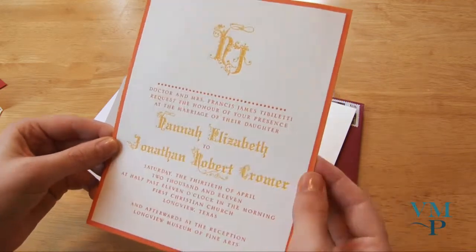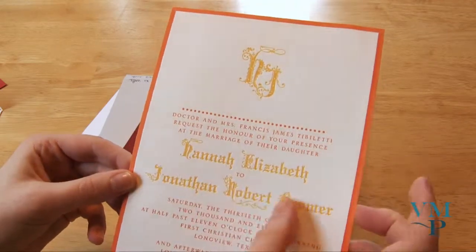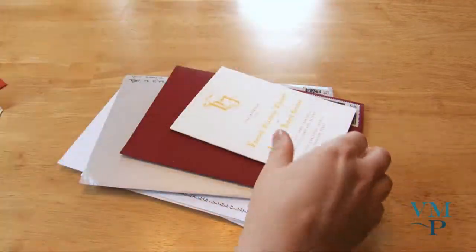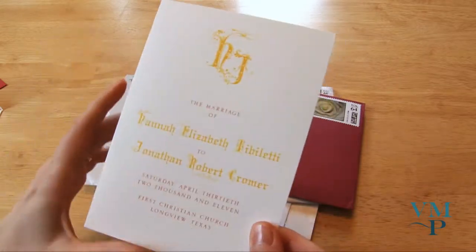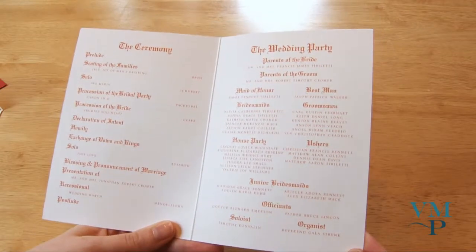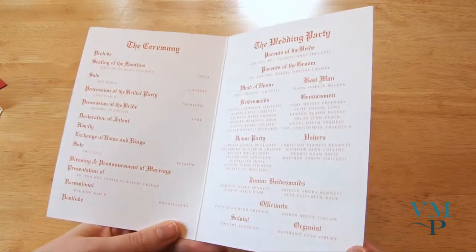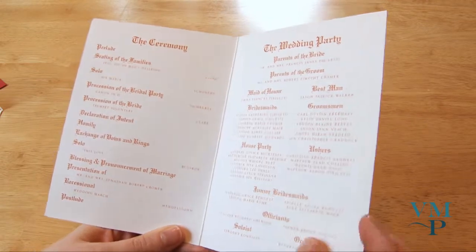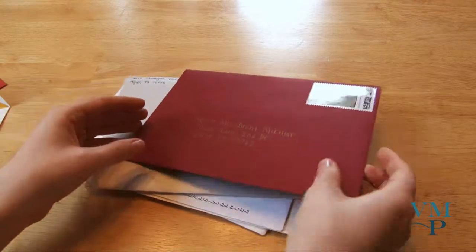Like these dots are very modern and this border is modern, but it's a pretty elaborate font for the names. And here's their program with the same monogram at the top — such an old school scripty font, but it's not an old school program. I like that.